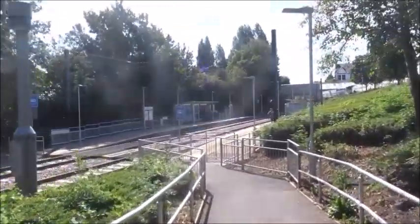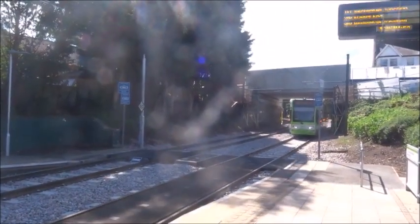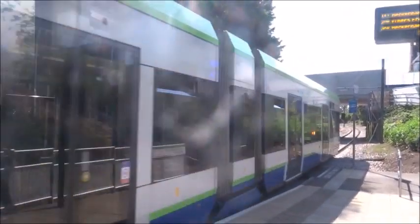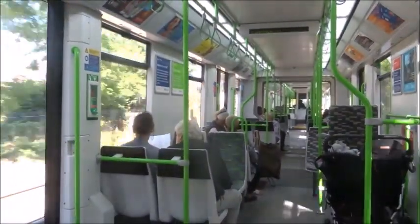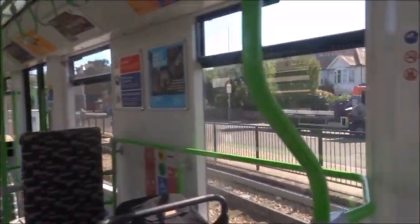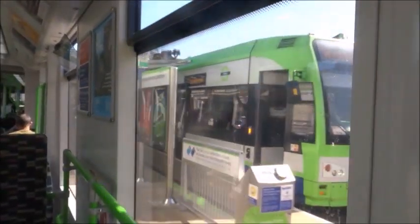We're instead going to hop on the next tram, which I believe goes to Beckenham Junction. On the Beckenham Junction line, we run alongside the section of mainline railway from Crystal Palace to Beckenham Junction. So here we are at Beckenham Junction. Not sticking around for too long — we're going to head straight back and go to Woodside.